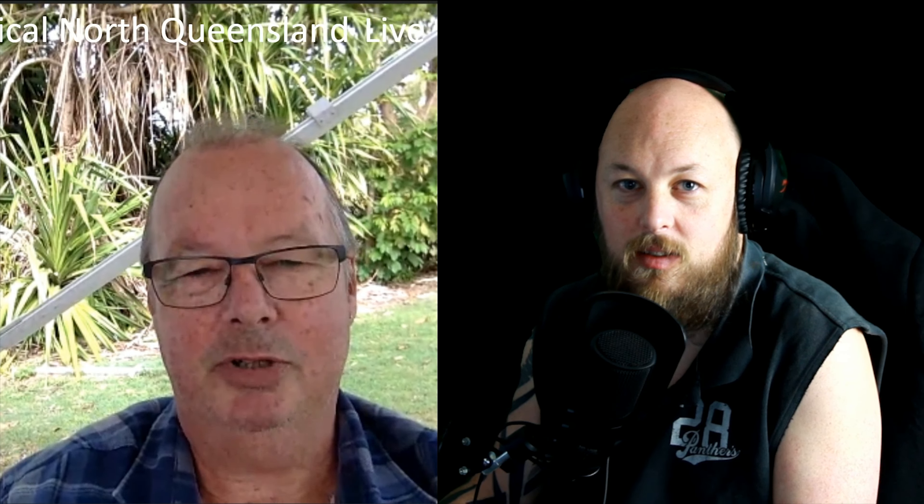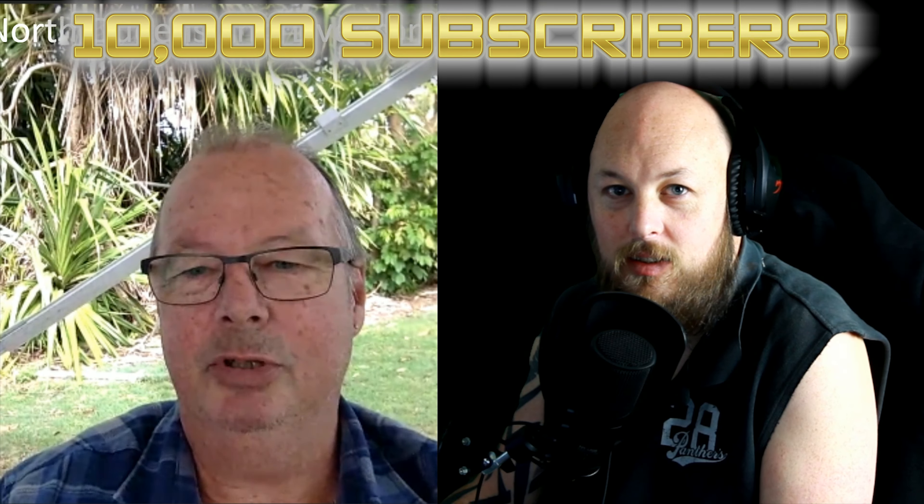We've just achieved a milestone — 10,000 subscribers on YouTube! We're having a competition for that, so there are some great prizes involved. TiVo, Creality, and Gearbest have all chipped in.